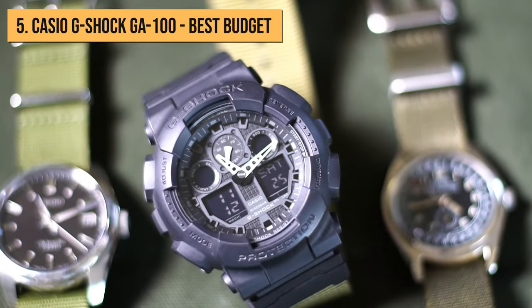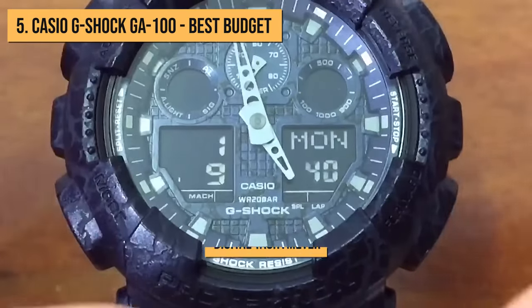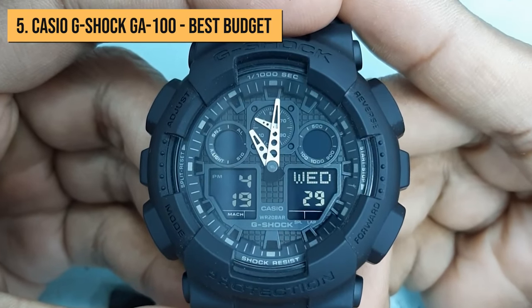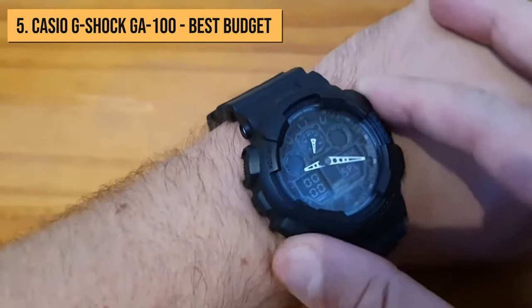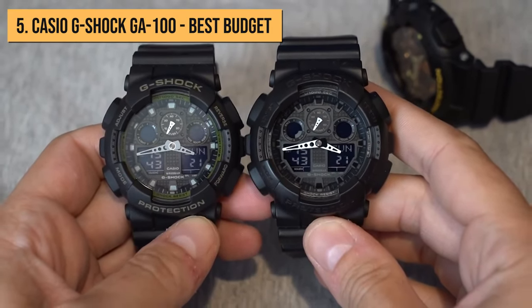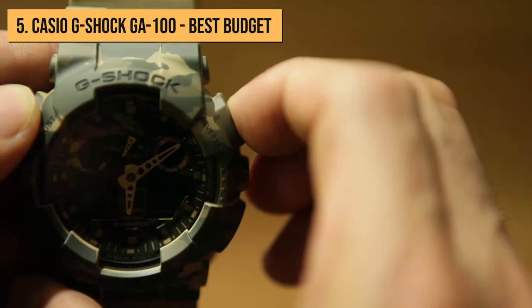The Casio G-Shock GA100 has a 1,000th of a second stopwatch chronograph function, combined with a digital tachymeter that allows you to measure the speed traveled. You also have the time presented on the lower left digital LCD screen as well, making it possible to choose how you want to read the time depending on the situation and legibility. The watch has all of the standard functions you'd expect in a G-Shock: calendar, timer, daily alarms, countdown timer, world time, auto LED, split times, and chiming features.